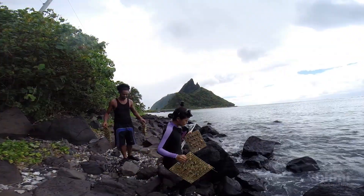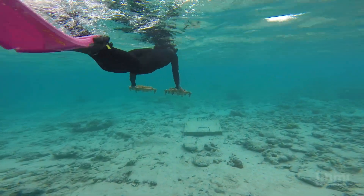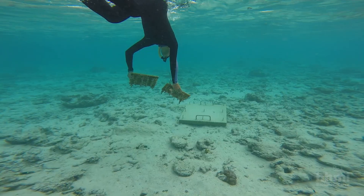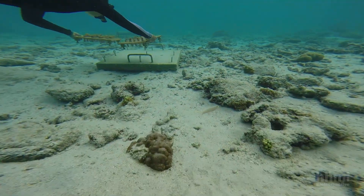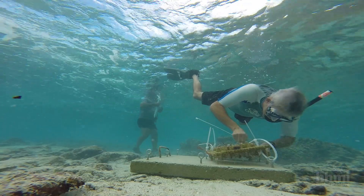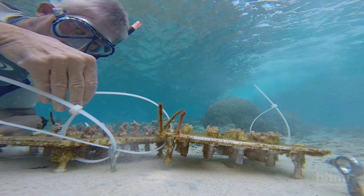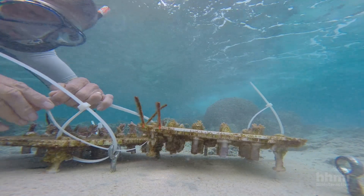The experiment, just started days ago, is to ask whether corals from the warmer part of the reef transplant and grow better than corals from the cooler part of the reef. They'll monitor them over the next year to see who survives, who grows, and who grows best of all.